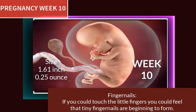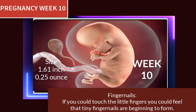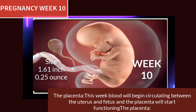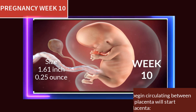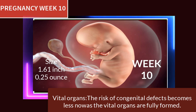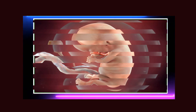At pregnancy week 10, tiny fingernails are beginning to form. Blood will begin circulating between the uterus and fetus, and the placenta will start functioning. The risk of congenital defects becomes less now as the vital organs are fully formed.